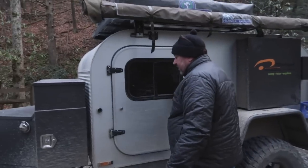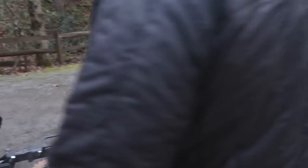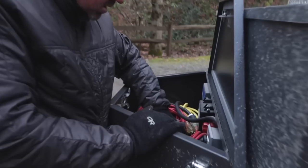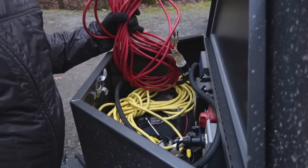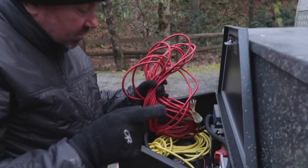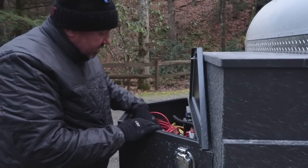Here is a Honda generator. You take the generator out and plug it into this — there's your shore power. In here there are two big batteries. It's got an inverter, it's essential. The truck charges it when it's driving, so it will run my fridge and all the LED lights. And when I plug the generator in, I can run my air conditioner or my refrigerator off 110.